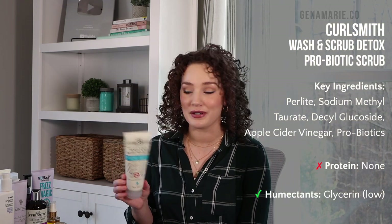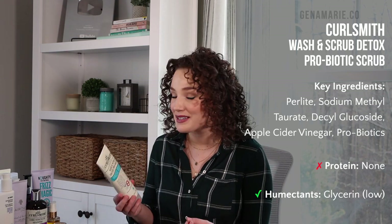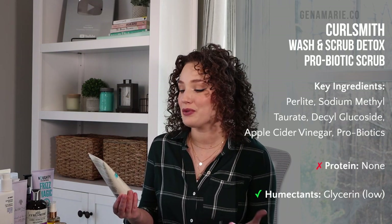The first category is clarifying shampoos. For my high-end option, I have the CurlSmith Wash & Scrub Detox Probiotic Clarifying Scrub. There are quite a few CurlSmith products in this video because it's one of my favorite brands. This is their clarifying scrub — part of their scalp recipe — and it has so many good ingredients for your scalp, improving scalp and hair health. It has little microbeads for exfoliation, which is great at loosening dead skin and buildup. It's actually almost out, which shows how much I reach for it.